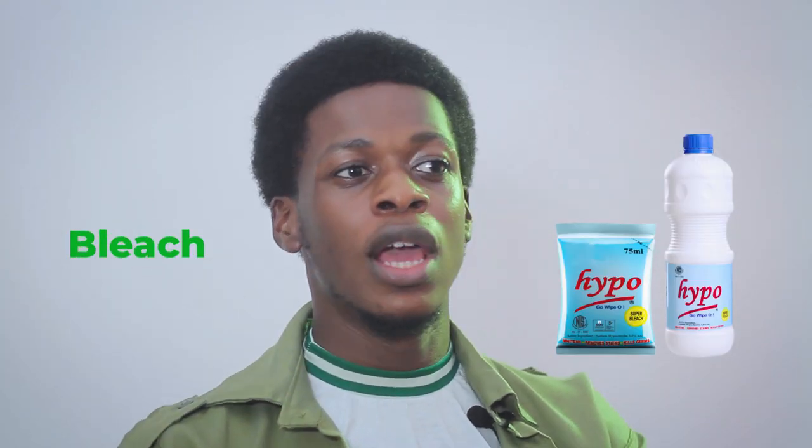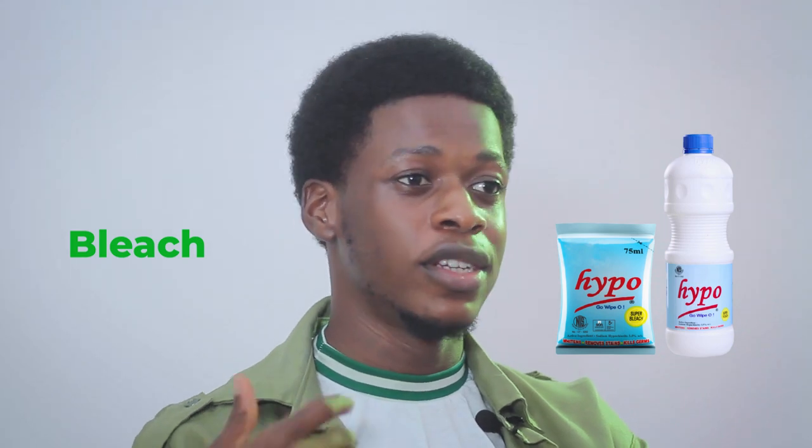Lastly, as regards toiletries, you need a bleaching agent like Jik or Hypo, because we wear white every day — white shirts, white shorts — and they may get dirty. It's advisable to have bleach so your whites stay white.